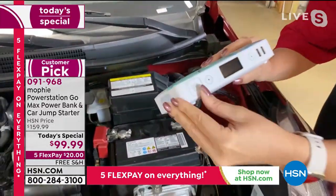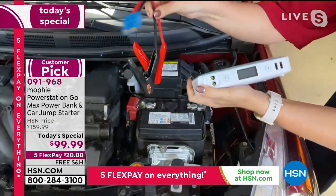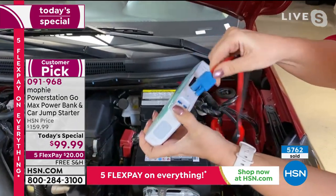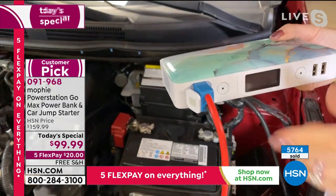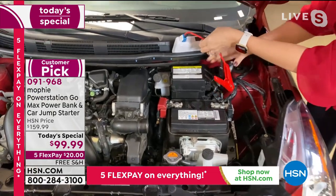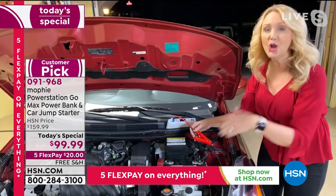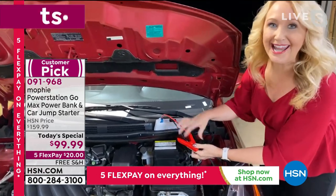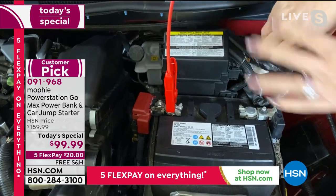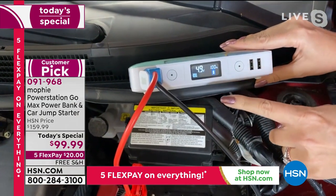No need to panic or wonder if you remembered to renew your roadside service. With Mophie it's easy to jump start your own car. There's a little flap and these spark-free jumper cables go right in — they only fit one way so you cannot make a mistake. Laurie says she was terrified at the prospect of jump starting a car, worried about sparking or frying the electrical system, but with Mophie there is no spark and you can't do it wrong.